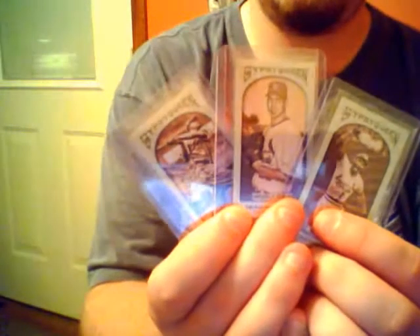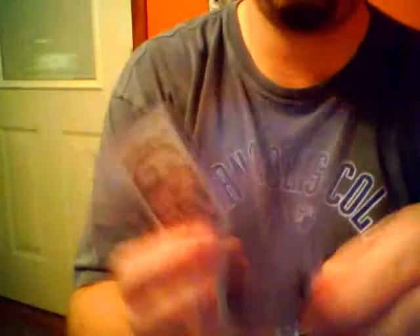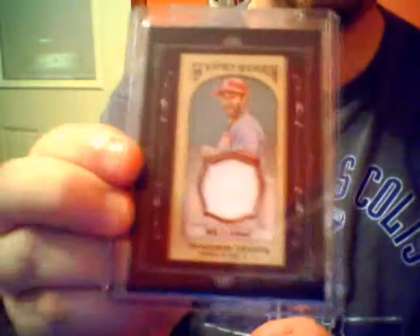Gypsy Queen Sepia, all out of 99 - Ozzie Smith, Chris Carpenter, and Johnny Mize in the Cardinals uniform. Sticking with Gypsy Queen: Gypsy Queen full relic, not numbered, Yadier Molina. Gypsy Queen framed relic, Matt Holiday. Gypsy Queen framed relic, Ozzie Smith.